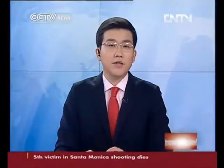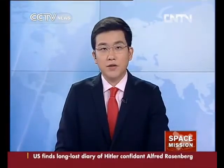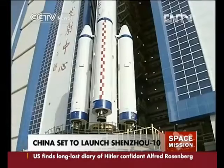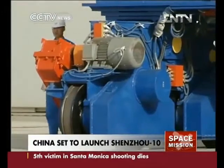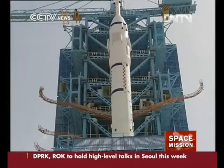China is set to launch the Shenzhou-10 spacecraft this month. It will carry three astronauts to the Tiangong-1 space module. Preparations for the launch have entered their final stage. The Shenzhou-10 spacecraft has been assembled and the Long March 2F carrier rocket has been transported to the launch site at Jiuquan Satellite Launch Center.